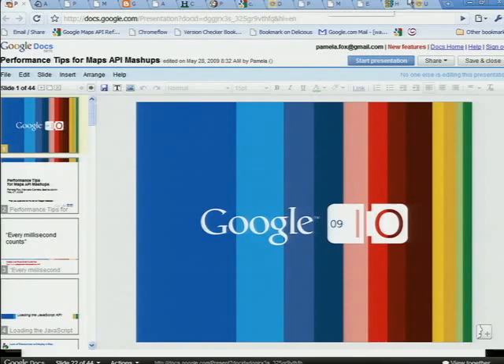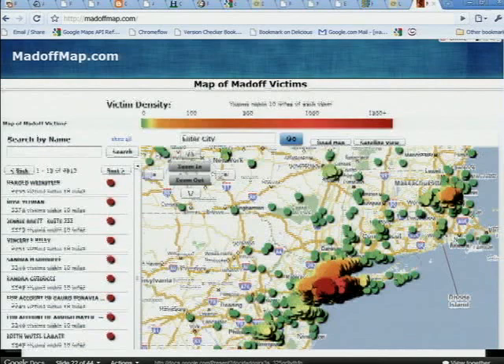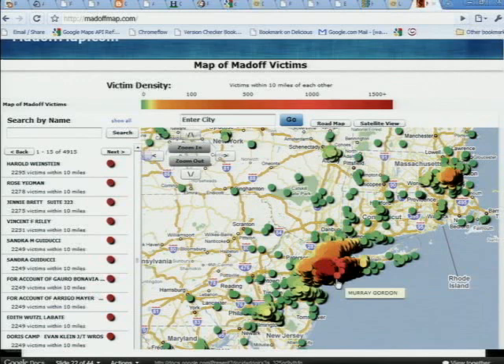That was all using the JavaScript API, but actually the Flash API — though it tends to be a lot faster — can still run into the issue of having too many things in the DOM. People in the Flash API community have implemented really similar solutions to SuperMarker, I think they call it SuperOverlay. Here's an example — a map of victims of Madoff. It's a Flash map and you can see it's got thousands of markers. As I mouse over the markers, I still have interactivity and they even raise to the front. When you implement your own overlay, you can implement things like changing the Z index — it's entirely up to you.